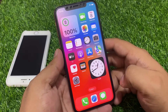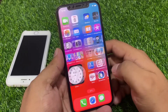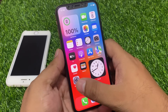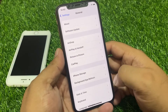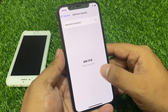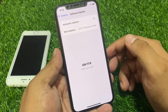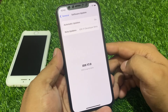If solution number three is not working, now apply solution number four. Solution number four is check for an iOS update. Tap on the Settings app, tap on General, then tap on Software Update. iOS 17 is up to date — but if an update is available or pending, simply download and install the update and fix your problem.